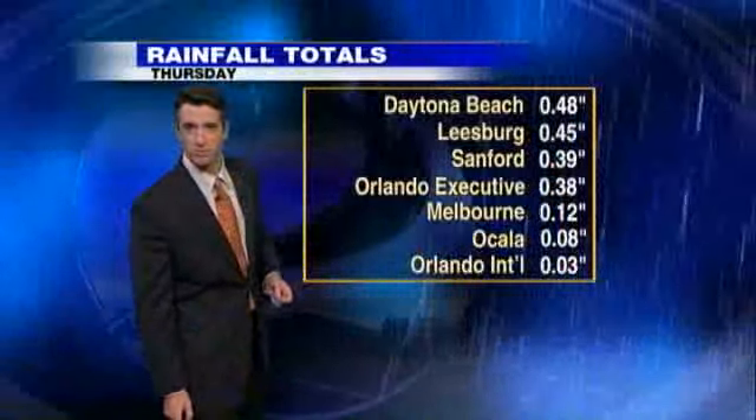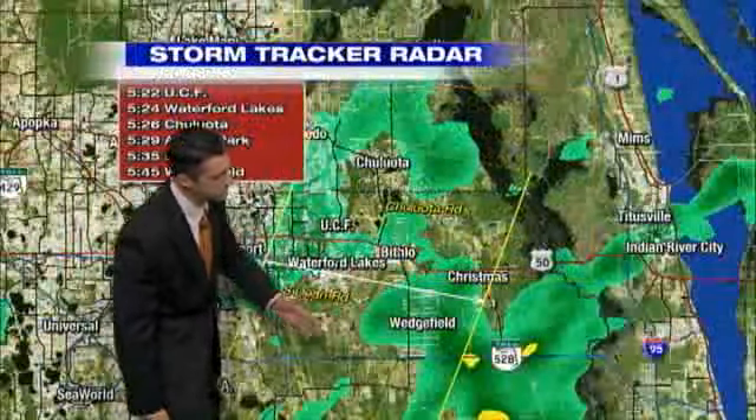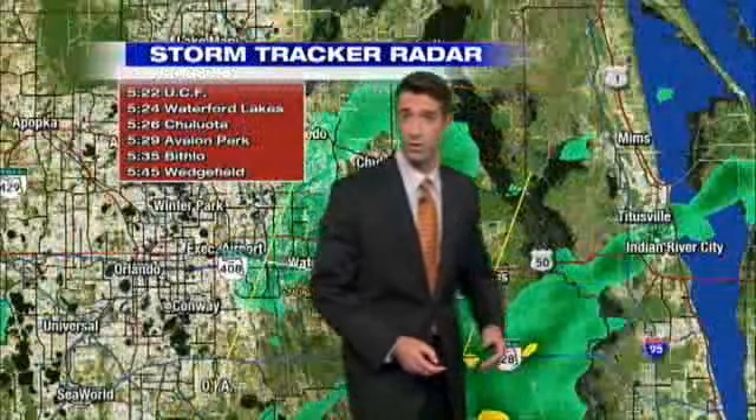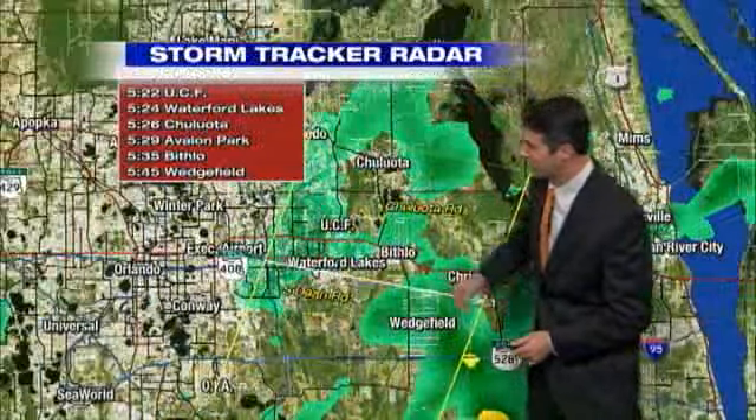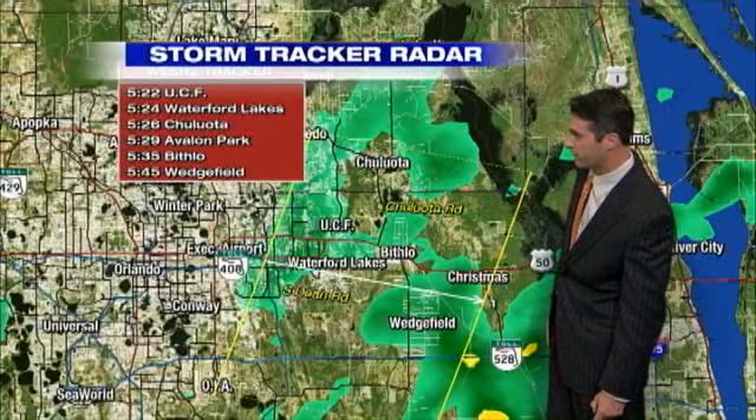Let's show you what it looks like on the radar right now as we take a look at storm tracker. You can see a little line of rain right there — Christmas over towards Wedgefield. And if I can scoot over to this side of the screen, you'll see that it should be over towards Bithlow. It's already passed you here very, very quickly.